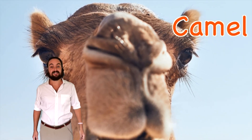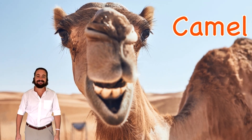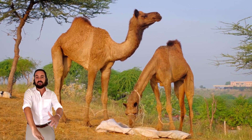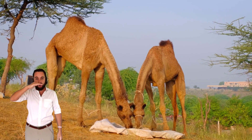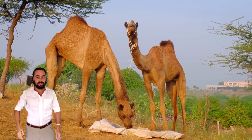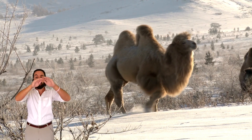Camel starts with letter C and the sound. Camels have four legs, a thick coat of fur, and can grow to be over seven feet tall — that's taller than most human adults. On their backs, all camels have either one...